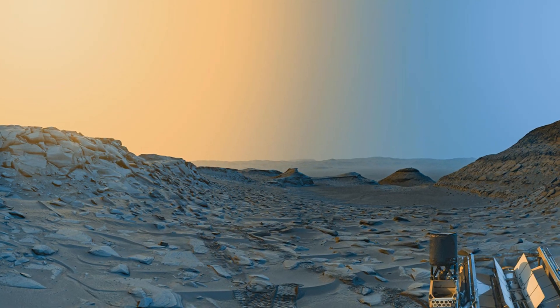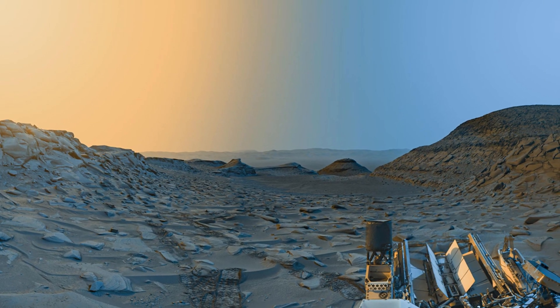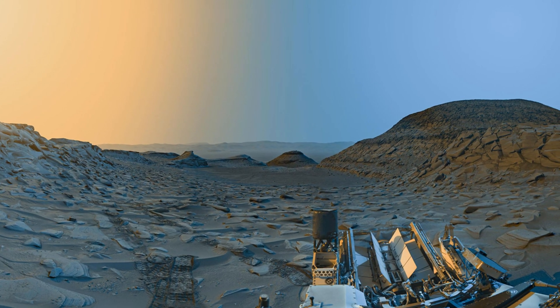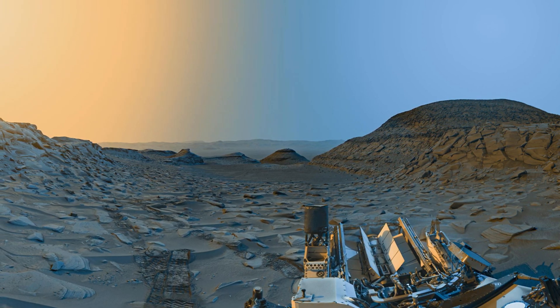As we move to the right, the scene transitions into a cool blue tone, depicting the Martian day. The contrast between the lighting effects reveals the dynamic atmosphere and the diverse geology of Mars. Look closely, and you'll notice the uneven terrain, various formations, and even the rover's tracks on the ground.